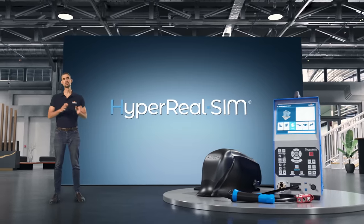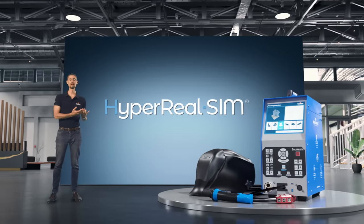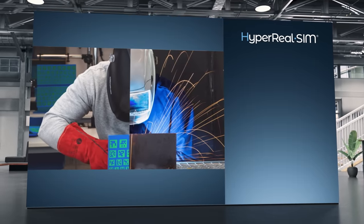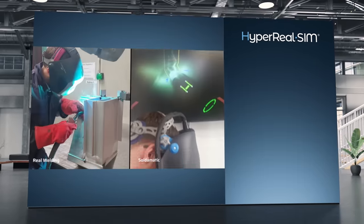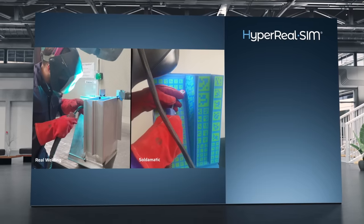An exclusive trademark feature that provides the most realistic welding training experience aside from real welding. The multi-sensory training experience is made up of sight, sound and feel, which provides the most precise welding simulation using natural body movements.